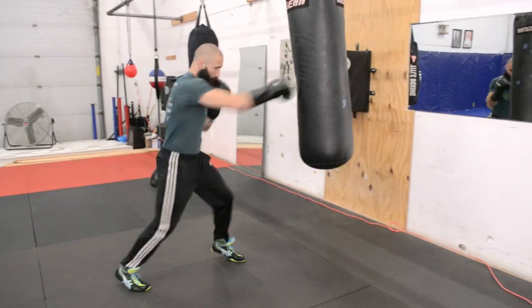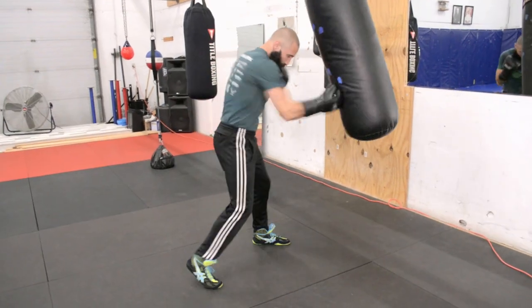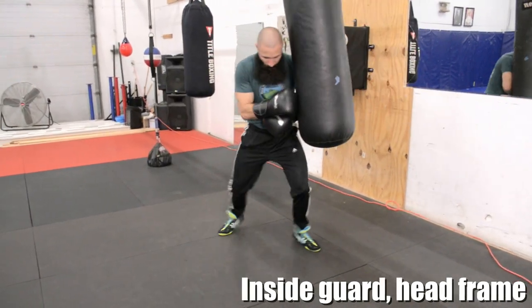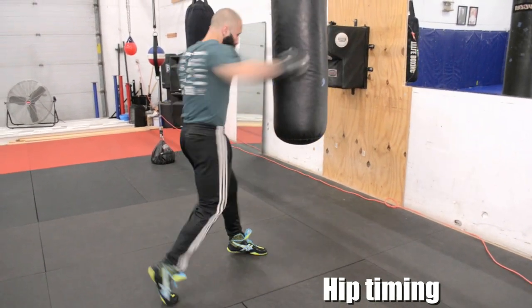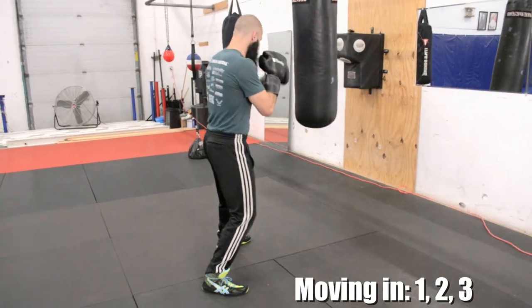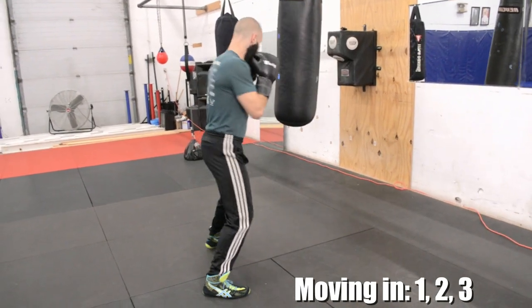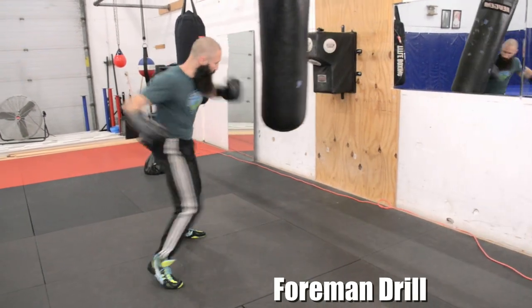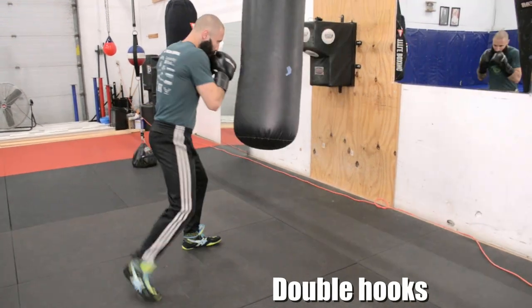The heavy bag isn't a complex piece of equipment, but its simplicity lends to its versatility. You can use the bag as a conditioning tool, you can use it to drill techniques, practice punch mechanics and timing your hips, to practice specific technical sequences, and for very sports-specific strength training. All of these drills and techniques have their place in the training of a skilled boxer. But the heavy bag is best used as a tool for fight simulation.